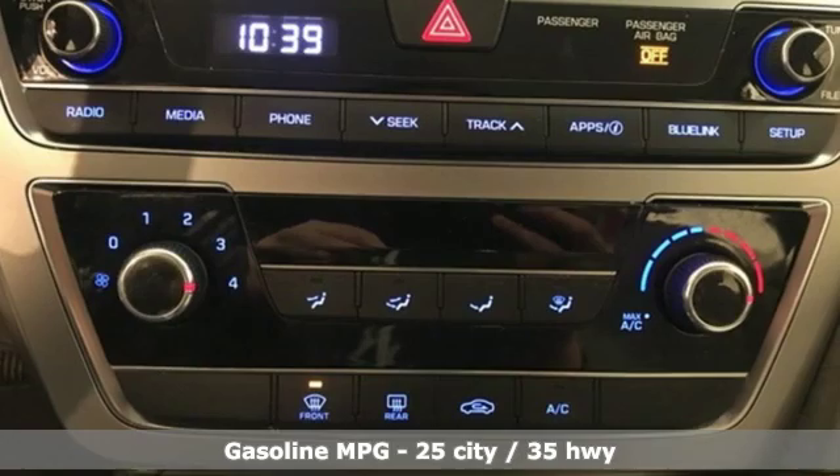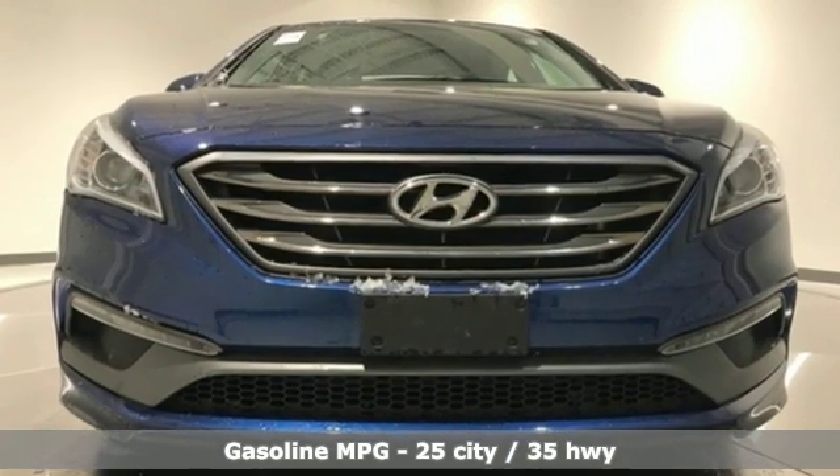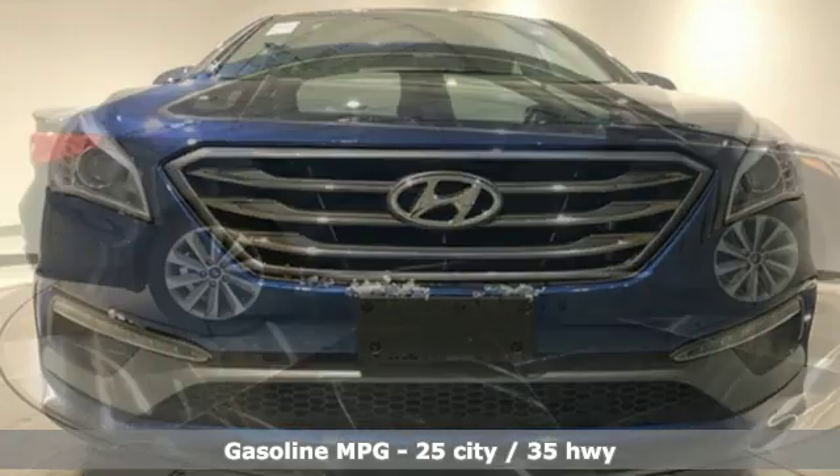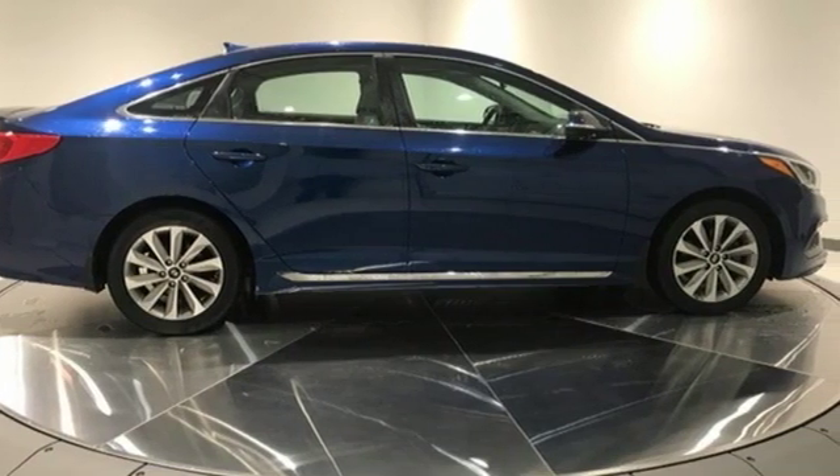It's well equipped with the features you need – streaming audio, power heated mirrors, air conditioning, wireless phone connectivity, manual tilting steering column, automatic transmission.